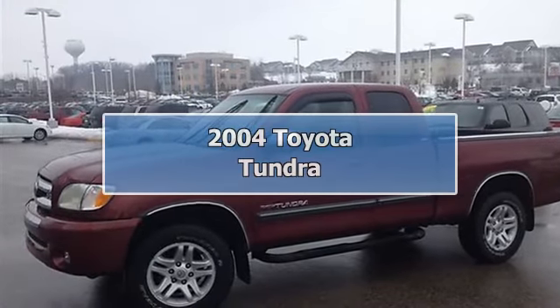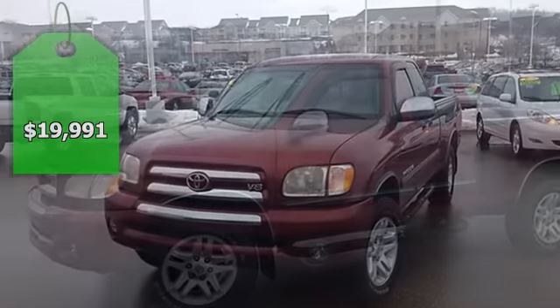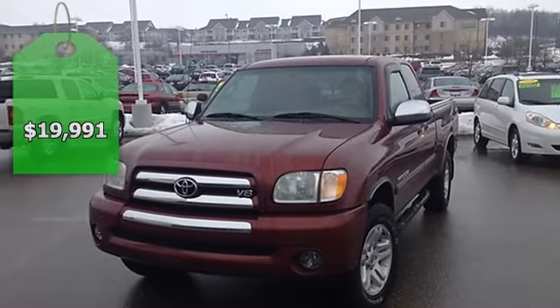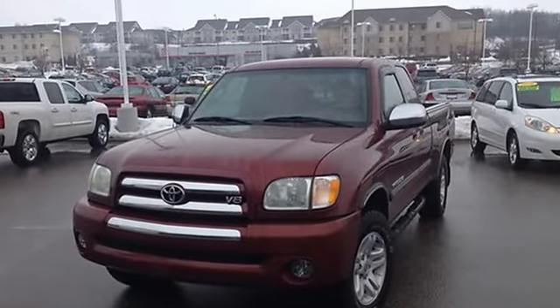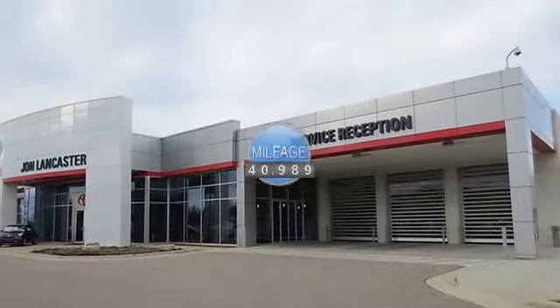Excellent condition, only 40,989 miles. Salsa Red Pearl exterior and grey interior. SR5 trim, CD player, 4th passenger door, SR5 extra value package.